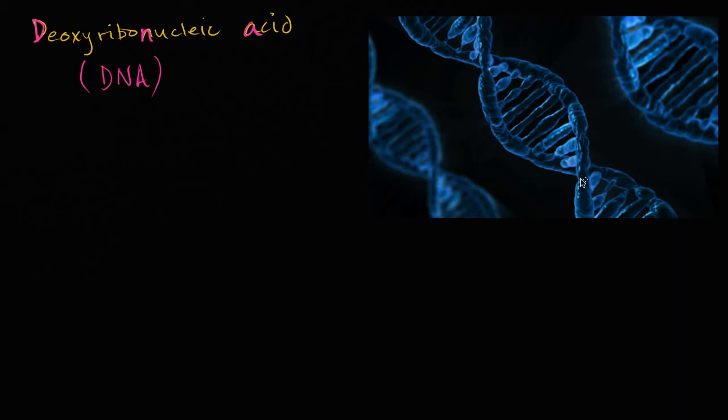So this structure right over here — this is a visual depiction of a DNA molecule — you can view this as kind of a twisted ladder. It has these two sides of the ladder that are twisted. And in between those two sides, or connecting those two sides of that twisted ladder, you have these rungs. And these rungs are actually where the information — the genetic information — is stored in some way, because these rungs form a sequence of different bases.